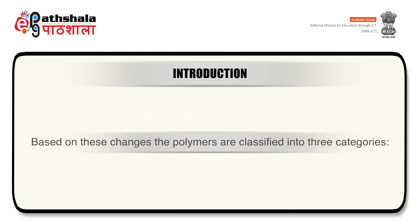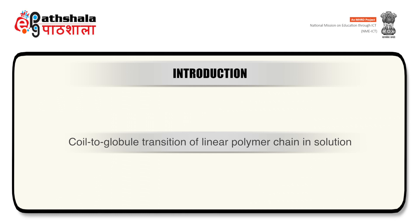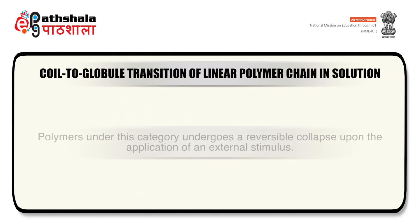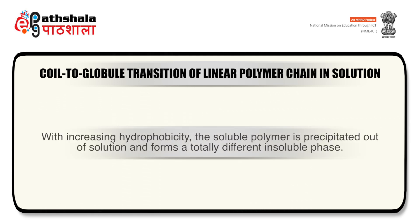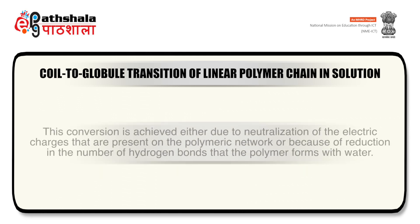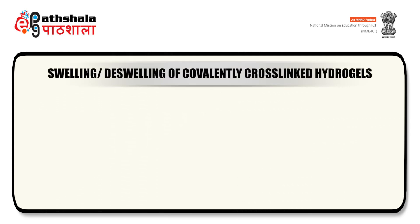Based on these changes, the polymers are classified into three categories. Number one: linear polymers that undergo coil-to-globule transition in solution. Polymers under this category undergo a reversible collapse upon the application of an external stimulus. For phase transition to occur, a delicate balance between hydrophilic and hydrophobic proportion is required in the molecular structure. With increasing hydrophobicity, the soluble polymer is precipitated out of solution, forming a totally different insoluble phase. This conversion is achieved either due to neutralization of electric charges on the polymeric network or reduction in hydrogen bonds that the polymer forms with water.